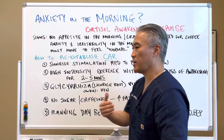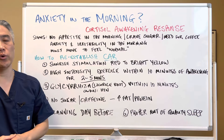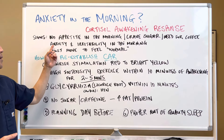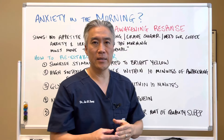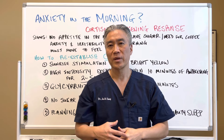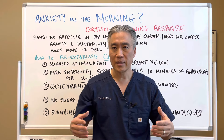So what are some of the signs and symptoms of a dysfunctional cortisol response? No appetite in the morning, or they will often crave sugar first thing in the morning or coffee — they need a big cup of coffee to get started. Some people will feel anxiety and feel irritable first thing in the morning. And they must move to feel normal, meaning they feel so lethargic they can't get out of bed. They need to start moving around for maybe 10 to 15 minutes, gets the blood flow going, and then they start to feel what we call normal.